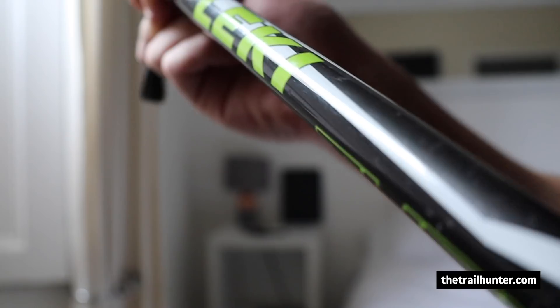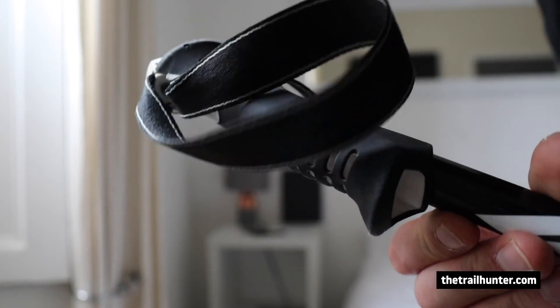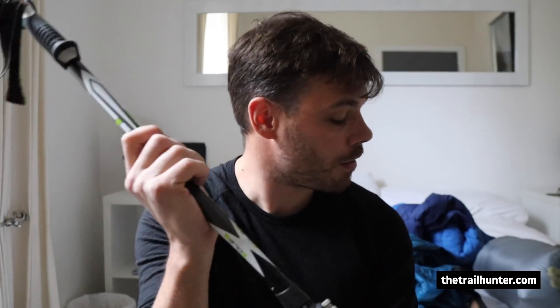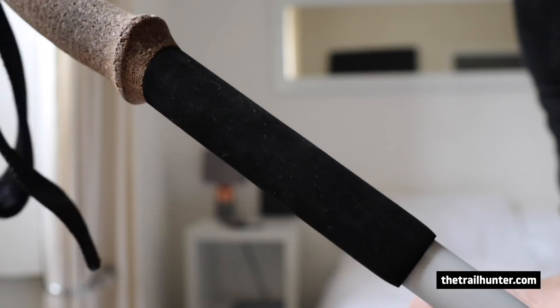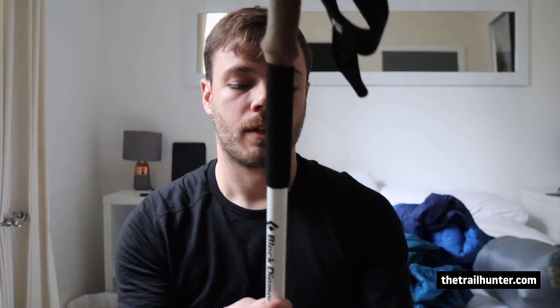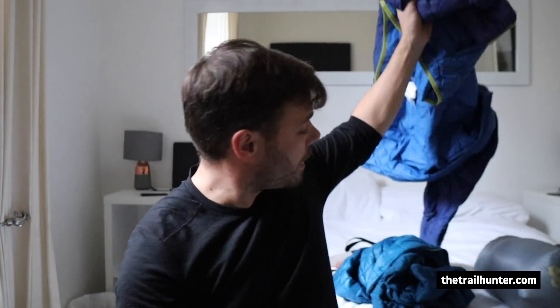The next piece of kit I'm switching out is my Leki trekking pole. There's hardly anything wrong with it except the rubber handle gets really sweaty, it's quite heavy for its size, and I didn't really like the strap. After looking at some reviews I decided to use the Black Diamond Alpine Carbon Cork. It's got a cork handle — better for sweaty palms — a grip that extends further down for slope use, more comfortable straps, strong clips, and you can easily screw on snow baskets. It's just a better, more versatile trekking pole.